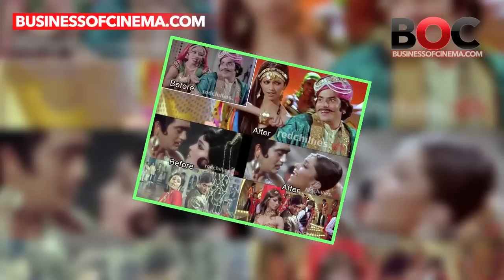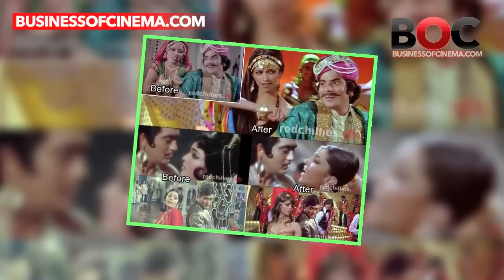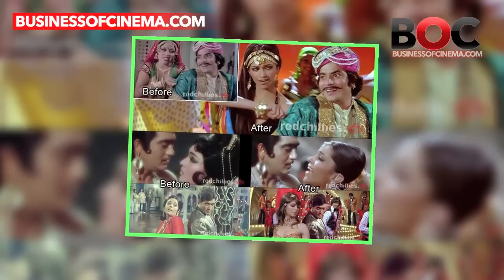Do you remember the song from Om Shanti Om where we saw Deepika Padukone dancing and romancing with Bollywood's legendary veteran actors? It was the work of VFX. Quite fabulous, right?